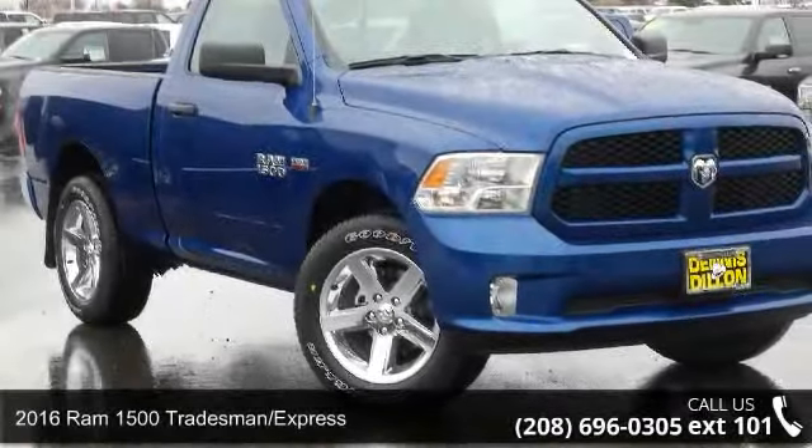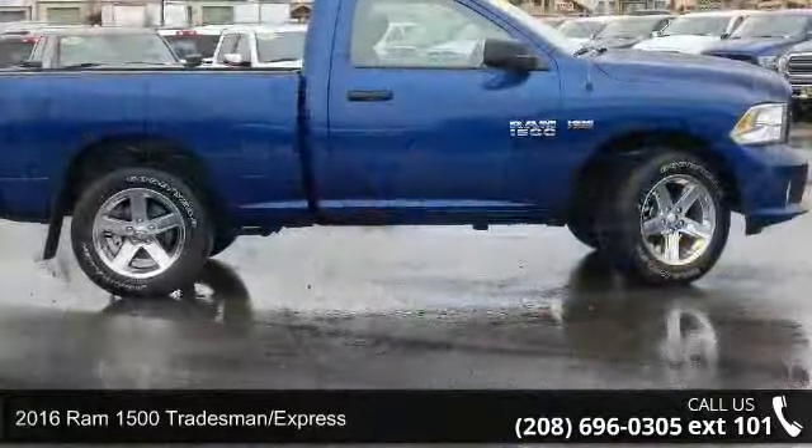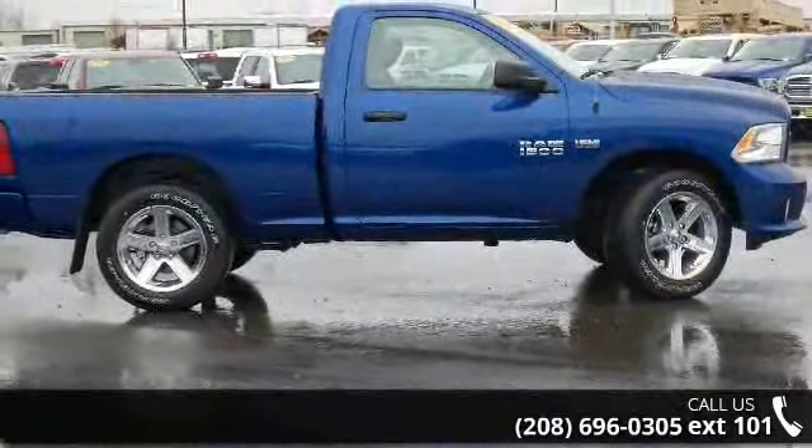Arrive in style with this 2016 Ram 1500 Tradesman Express. If you are looking for an automobile with great features, look no further.